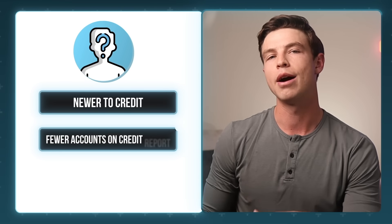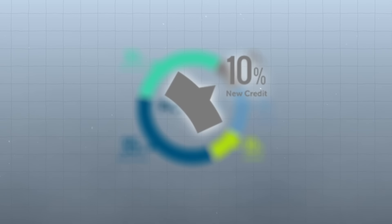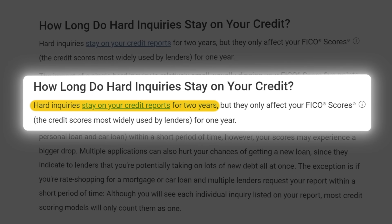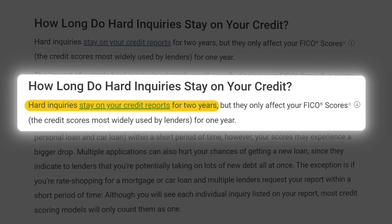For someone newer to credit with fewer accounts and less years of credit history, the impact of new credit is probably going to be more than someone with many more accounts and more years of history. There are two pieces of good news here. First, because the new credit factor only accounts for around 10% of your credit score, it's considered a low impact factor. Second, long-term, these hard inquiries basically fall off your credit report after just two years, where they're no longer going to affect your score.